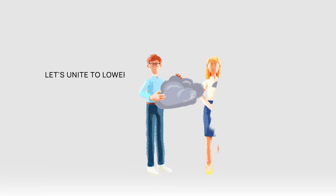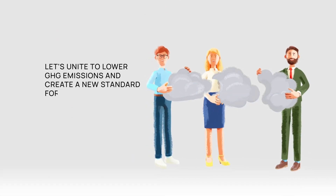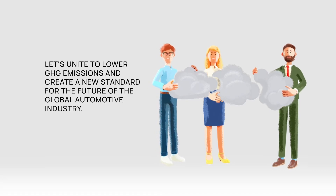Let's unite to lower GHG emissions and create a new standard for the future of the global automotive industry.